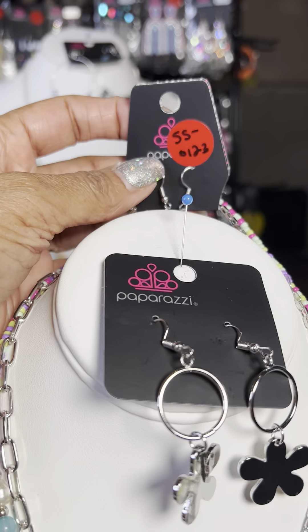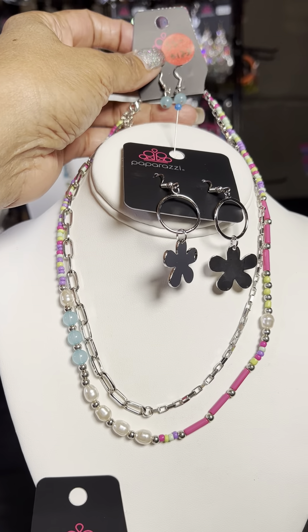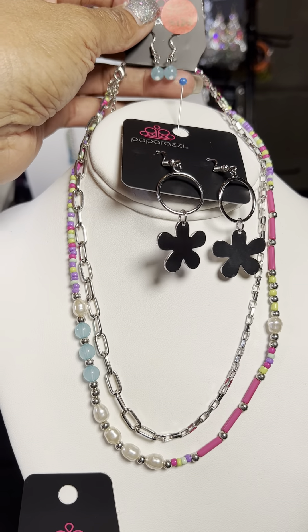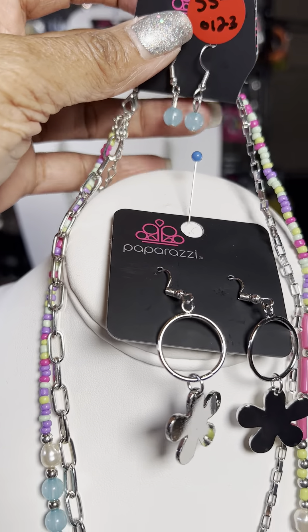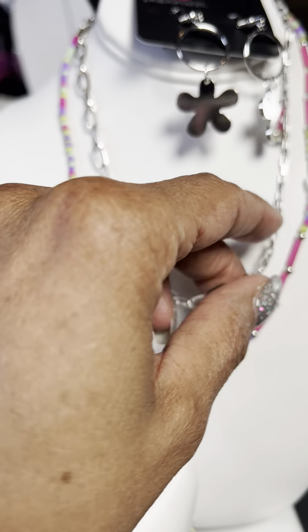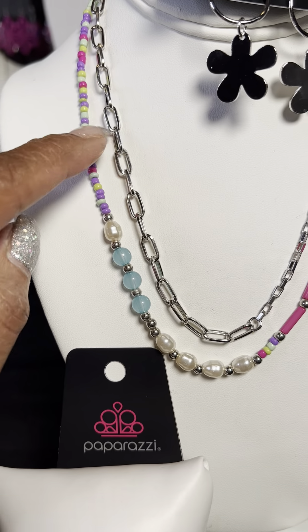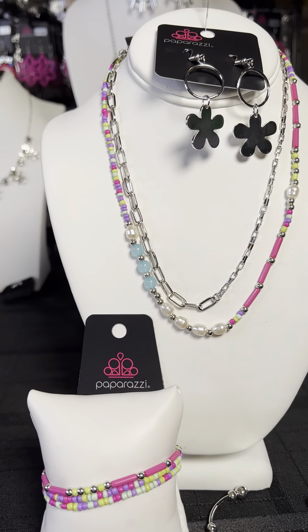This is SS0123. If you want this set, that's the number you use. Also, you will use this number if you just want to order some of the individual pieces. All of our necklaces come with a pair of complimentary earrings. It's a two-chain — you've got the smaller links and then a little bit of a bigger link. You've got the pearls, the blue, and then the multicolored pieces in that. It's a really fun necklace.